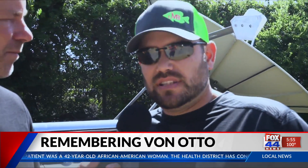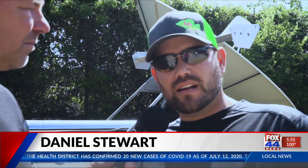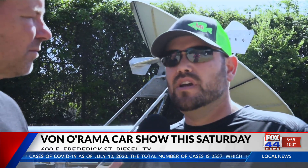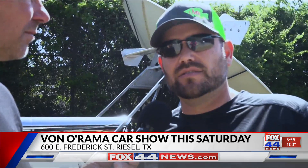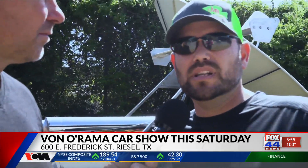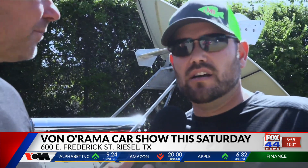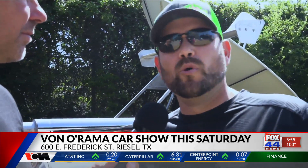Yes, we do. Coming up this Saturday, we'll have a car show, a burnout contest, and a live auction. It started off as a benefit fundraiser for Von to help take care of his medical bills. He was diagnosed with stage 4 metastatic cancer about a month and a half ago, and unfortunately this past Sunday he lost his battle with the cancer. So now we're turning it into a memorial.